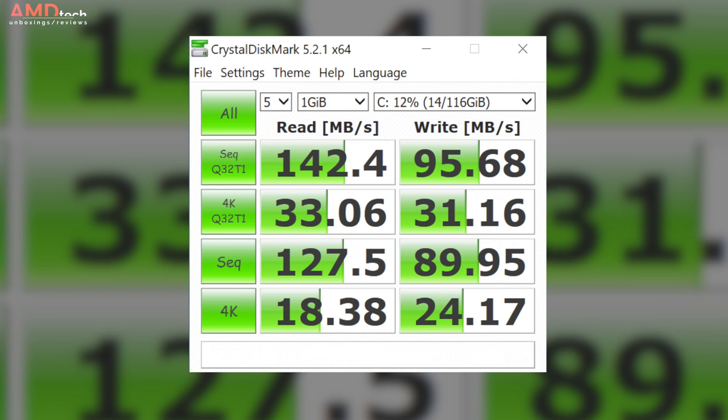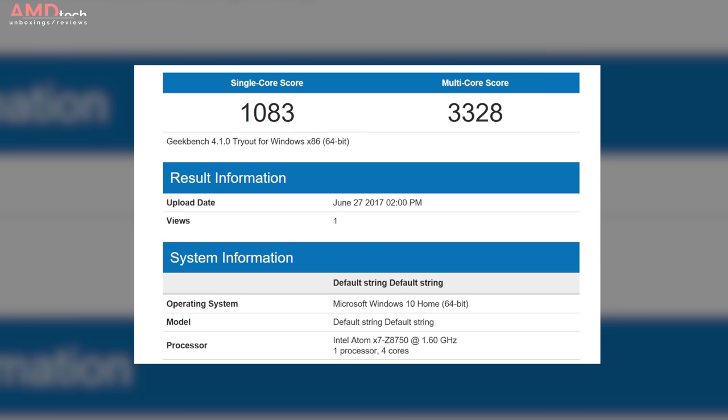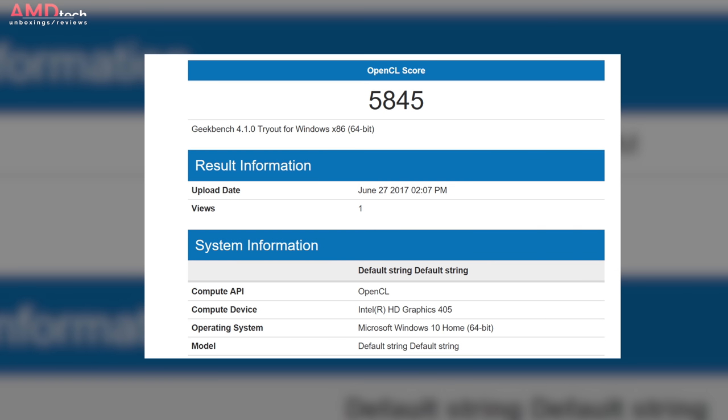Here's how it did on the CrystalDiskMark test: it scored 142.4 on the read and 95.68 on the write — the kind of scores you'd expect from this class of device. It did a 3328 on the multi-core score of the Geekbench 4 test. The single-core score of 1083 is about on par with what you'd get from a Cherry Trail device, and its built-in graphics scored 5845 on the OpenCL test.